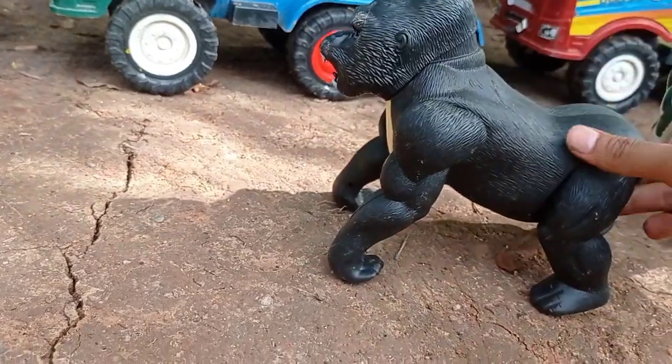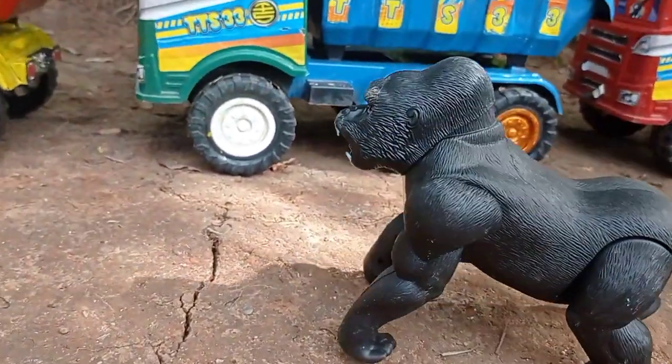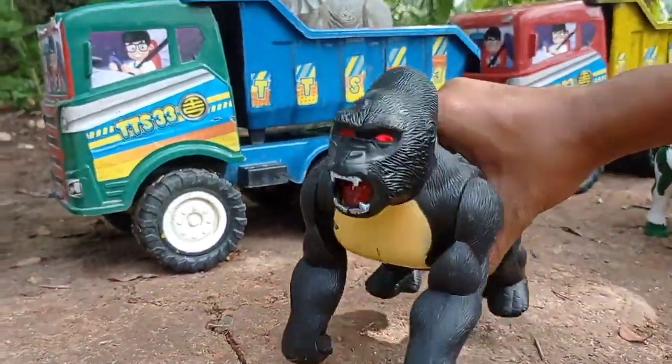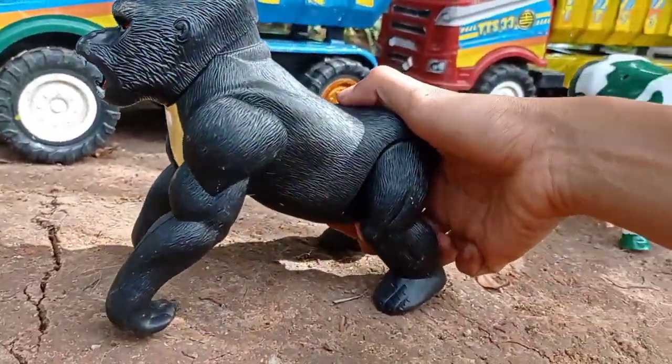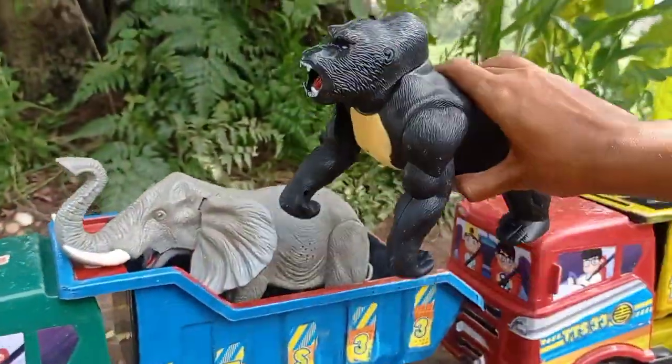Gorilla! Gorilla very wow. Gorilla leasing wow. Ngangkut, gede ini.